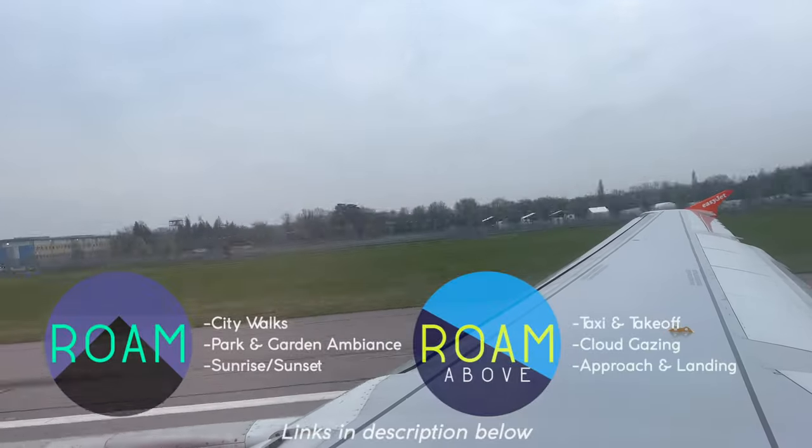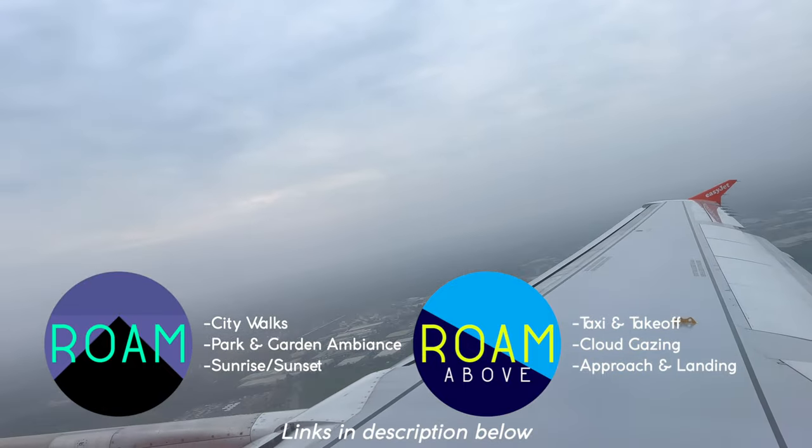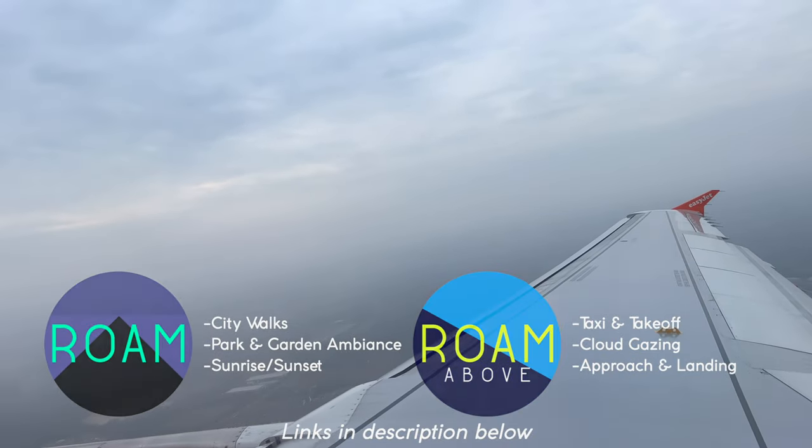Gotta admit, A319 spool-ups are not the most exciting. But if you'd like to check out the full-length takeoff video of this flight, please check out my RoamAbove channel — a link is below in the description.